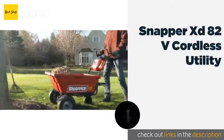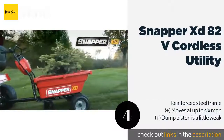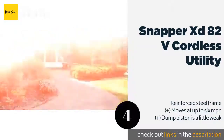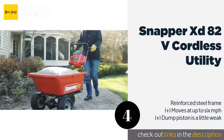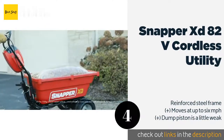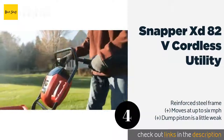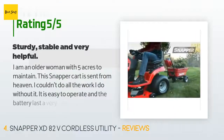The next product is the Snapper XD 82-Volt Cordless Utility. The Snapper XD 82-Volt Cordless Utility has a cargo bed that boasts 3.7 cubic feet of hauling capacity, and its extended-life battery gives you enough juice to use it for up to three hours — meaning more time spent working and less time spent waiting for a recharge. This product is available on Amazon for $499 and is rated 3.7 stars from 60 customer reviews.